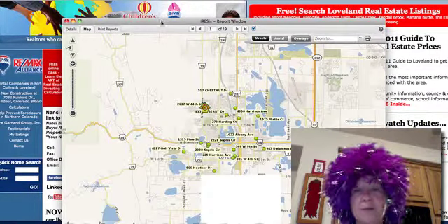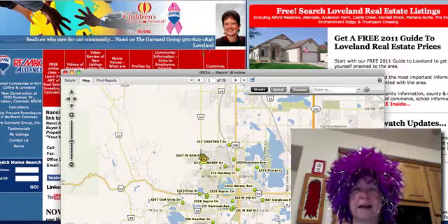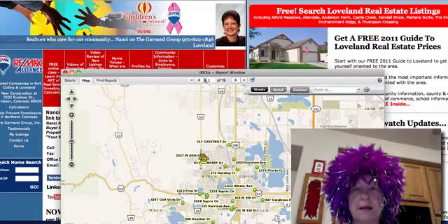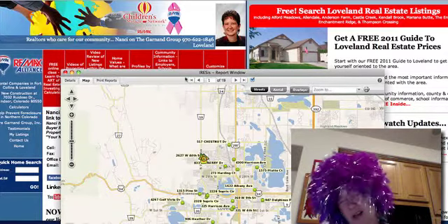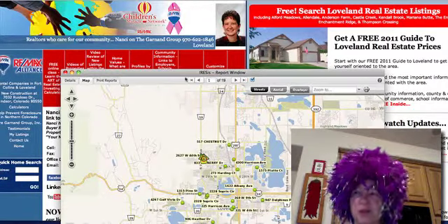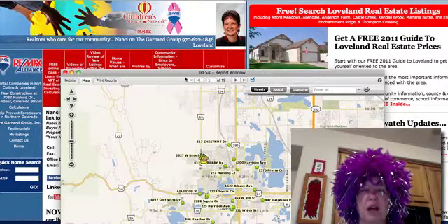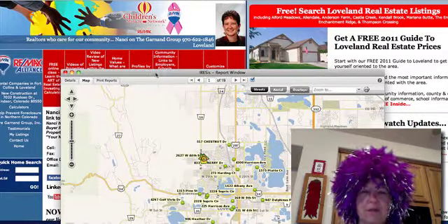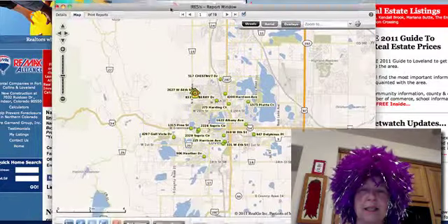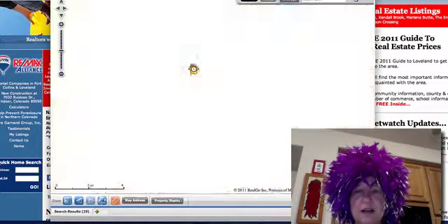This is Nancy Garnand with RE/MAX Alliance. My phone number is 970-622-1846. You don't have to watch this video — you can just let me know that you want to see homes or search for homes. I don't care if you're four years out or six years out. You can use my website for information to help you get to know the area. I have community links and I keep updating it.